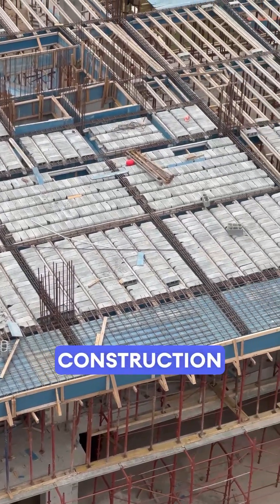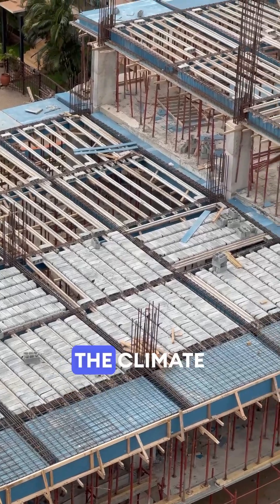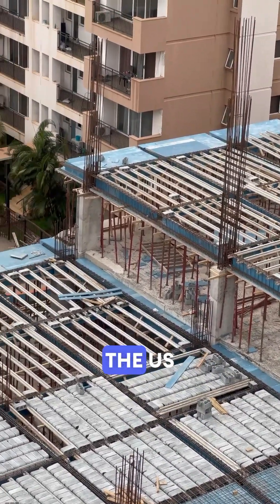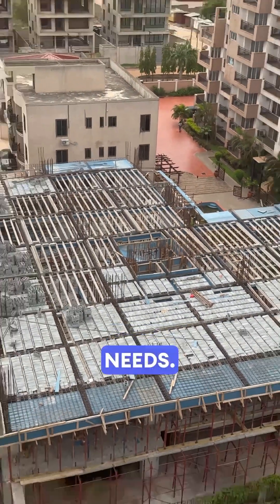The thing is, construction reflects more than just engineering. It reflects the economy, the climate, and the culture. Ghana builds strong and steady. The U.S. builds fast and prefab. Neither is better — they just serve different needs.